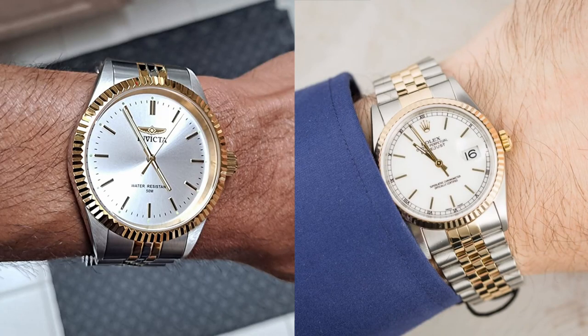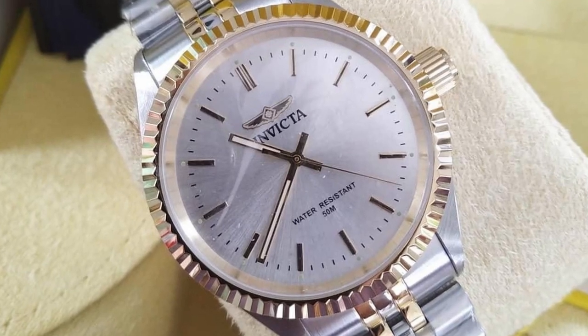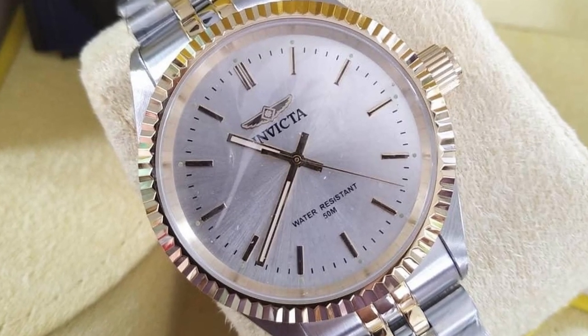Despite those small differences, these watches are so similar that it's hard to tell them apart from a small distance. The Invicta is made of stainless steel and is water-resistant up to 50m.